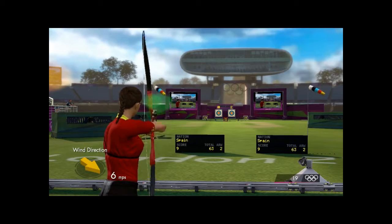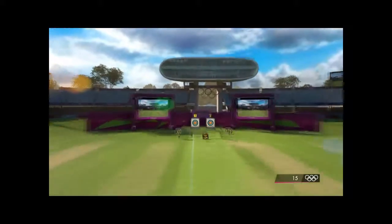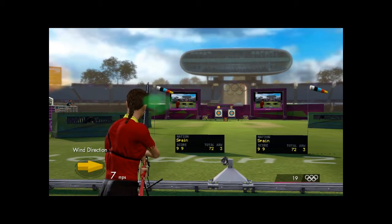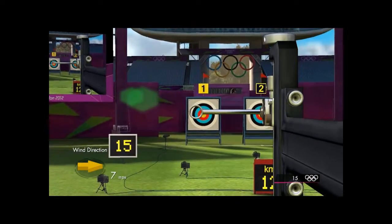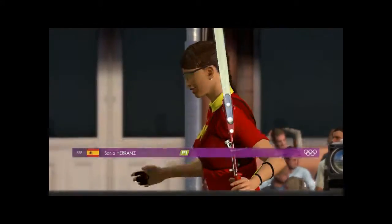Having seen the first arrow, what adjustments will this athlete make for arrow number two? And this really is a sport where millimetres count. Two gone, one arrow to go. That's in the centre. Ten more points to the total.